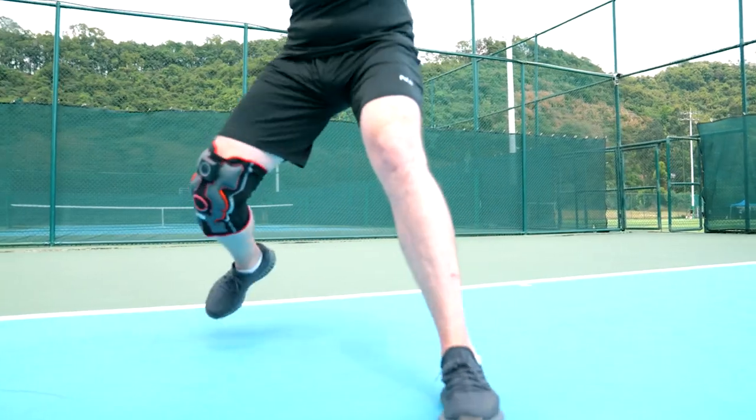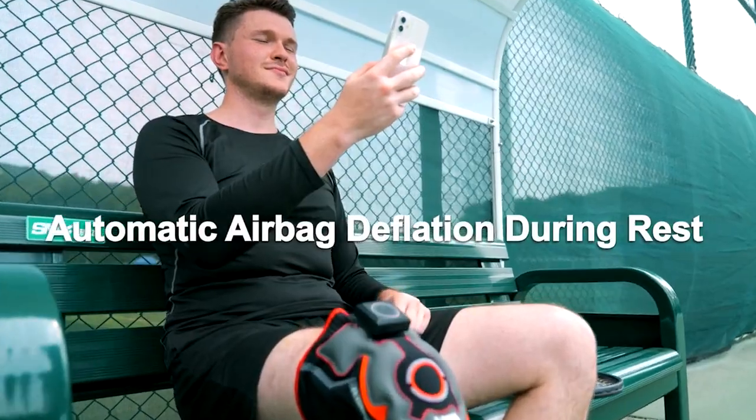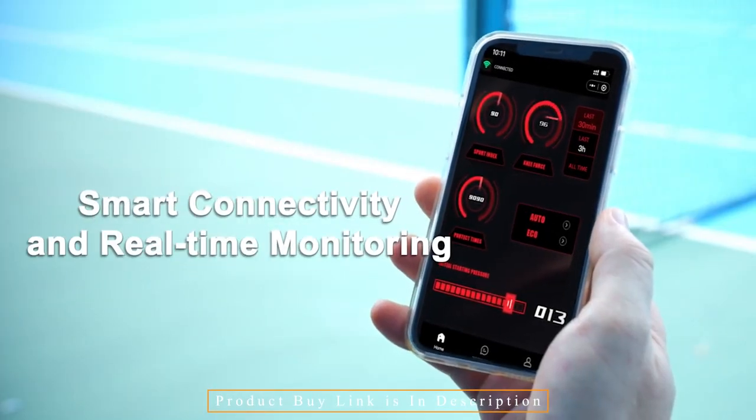The E-Knee smartphone app, available for Android and iOS, allows you to simply track your performance after connecting via Bluetooth on your device.